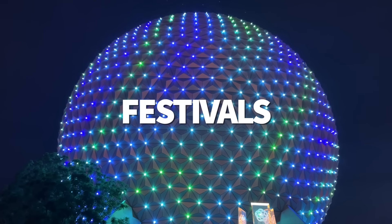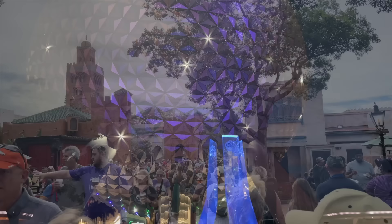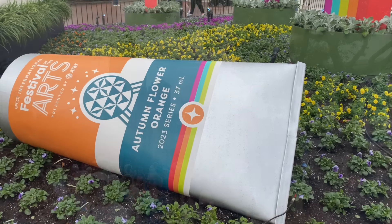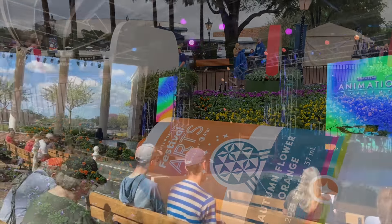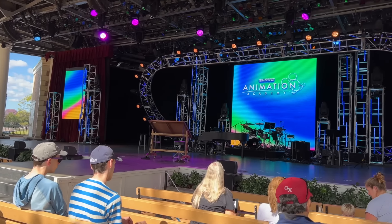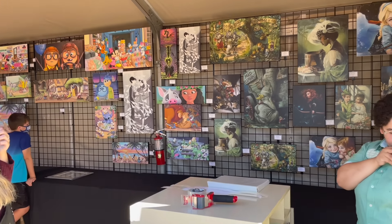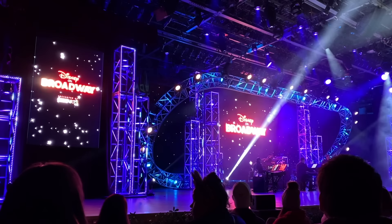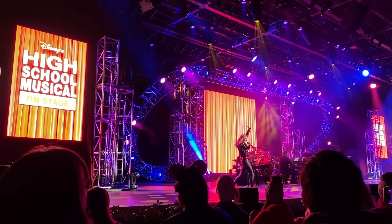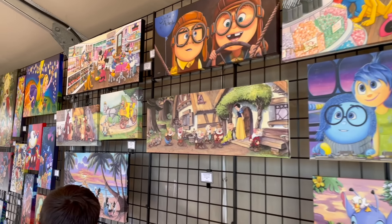Epcot is the festival park. They always host four seasonal festivals. The first is Festival of the Arts — which we call Farts — focusing on three artistic disciplines: visual, culinary, and performing arts. During this event you'll admire artwork, indulge in dishes and drinks at the food studios, and watch a Disney on Broadway concert showcasing talented artists straight from the Broadway stage. Festival of the Arts this year runs from January 12th to February 19th.